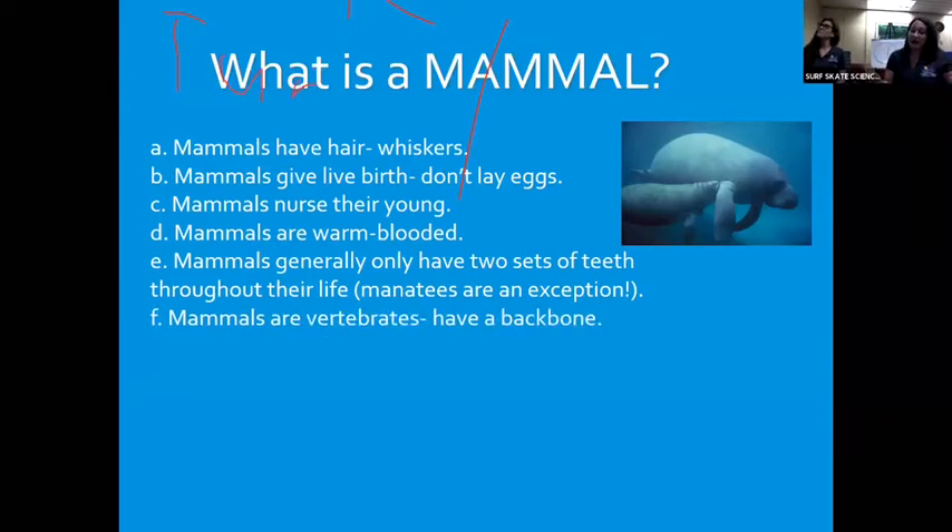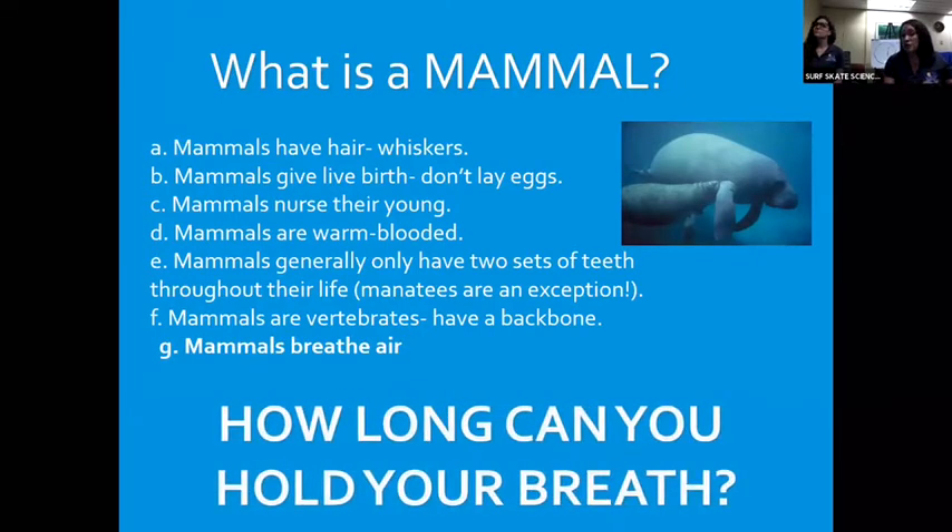Manatees are vertebrates — they have a backbone. Go ahead and rub the back of your spine; you can feel the little bumps — that's your backbone. That's a sign of being a mammal. And mammals breathe air. Manatees, for the most part, are eating and lounging around, so if they're awake, they come up every three to five minutes. But if you're waiting and trying to find a manatee, it's possible they're under there for about 20 minutes holding their breath while they're resting.